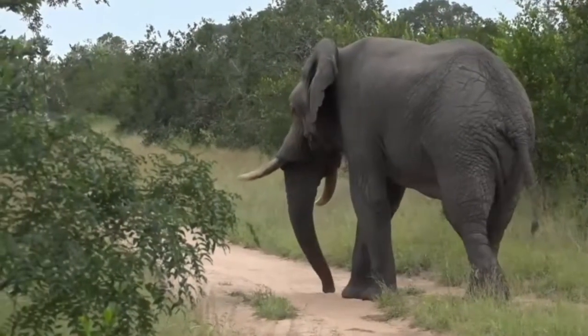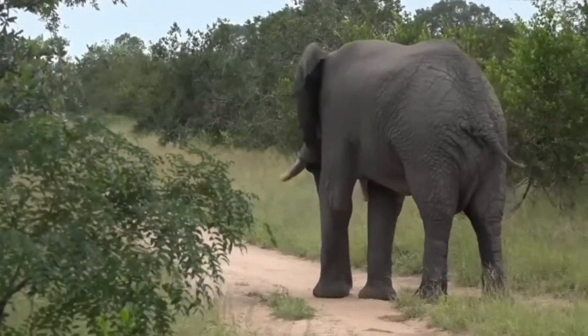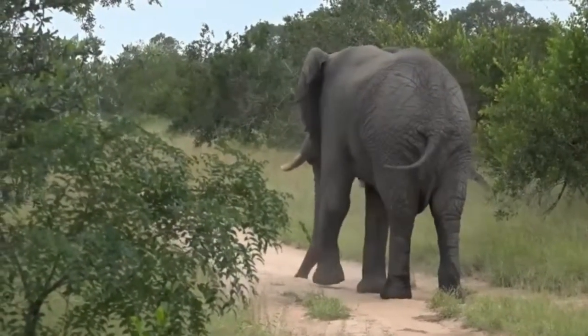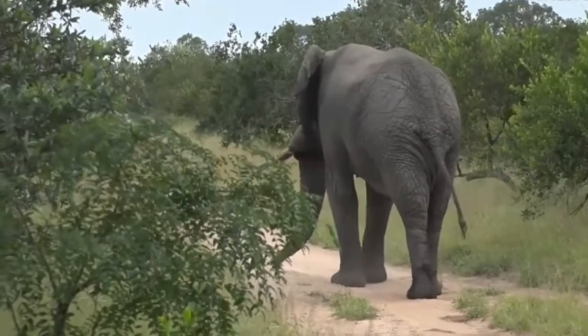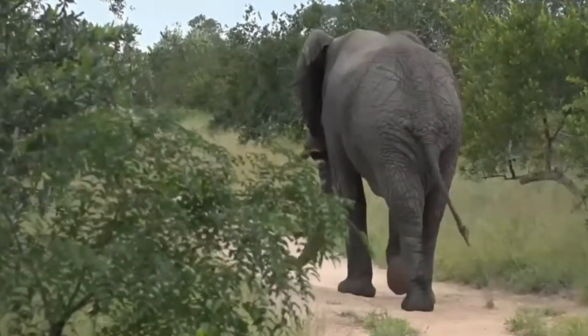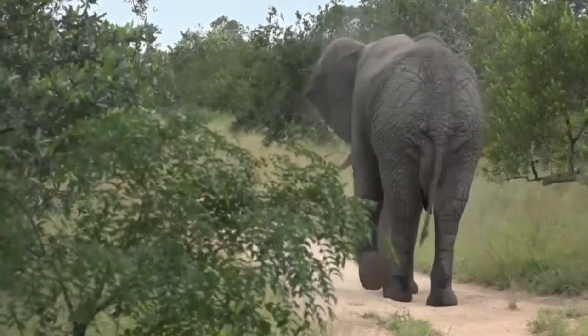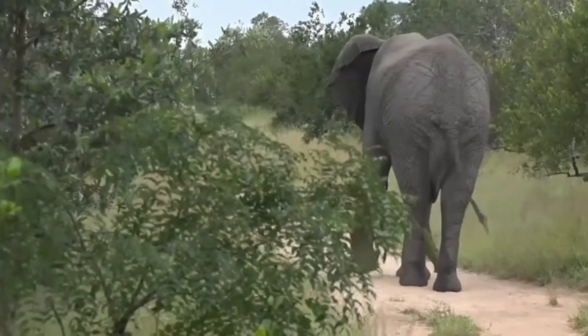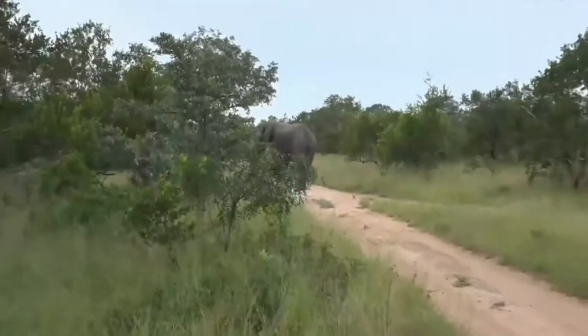He is so impressive. As I mentioned, he does look like he is in musth. He's dripping heavily between his legs — you'll see there's a lot of moisture. Do you see that? That is a very, very key sign that he is in musth.